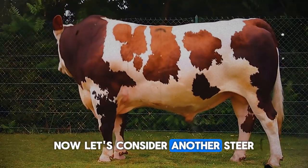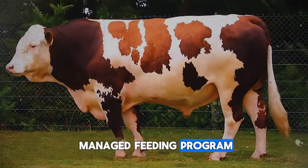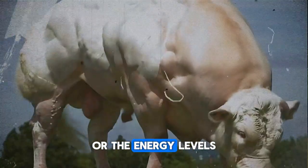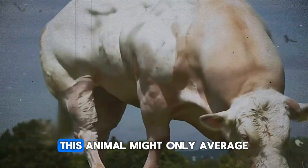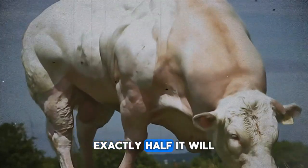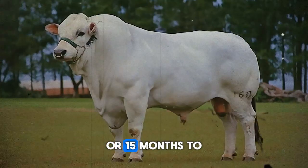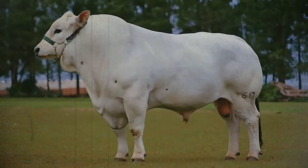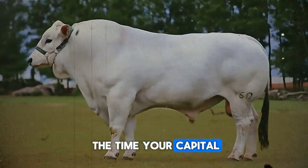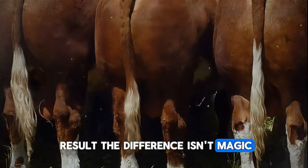Now consider another steer with the same genetic potential but on a poorly-managed feeding program. Maybe the water trough is often dirty, the feed is inconsistent, or the energy levels are too low. This animal might only average a gain of 1.75 pounds per day — exactly half. It will take that animal 456 days, or 15 months, to reach the same weight. That's twice as long, twice the feed, twice the labor, and twice the time your capital is tied up — all for the same result. The difference isn't magic. It's management.